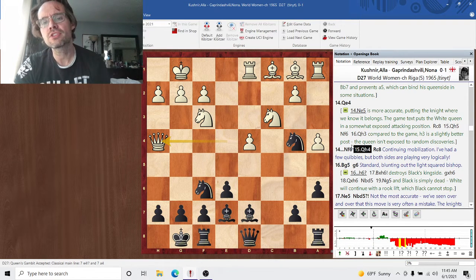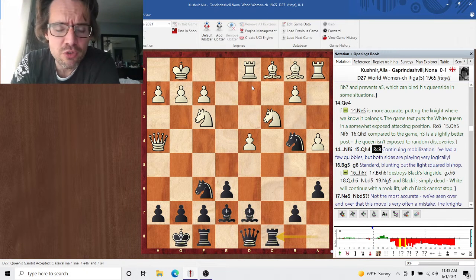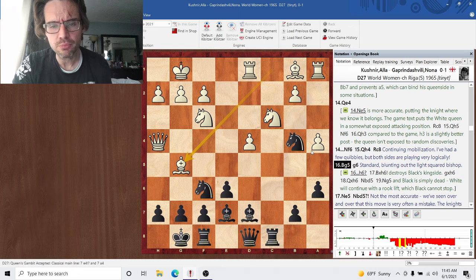Knight f6, Knight h4, Rook c8 — continuing to mobilize. I've had a few quibbles about the moves, but I think both sides have played fairly logically. Bishop g5 — continuing to mobilize, perfectly good move.